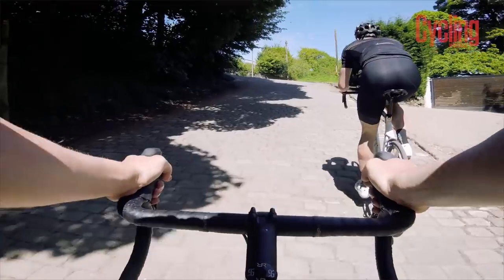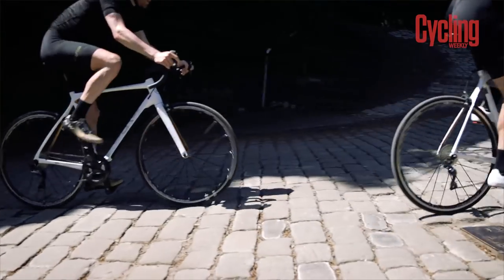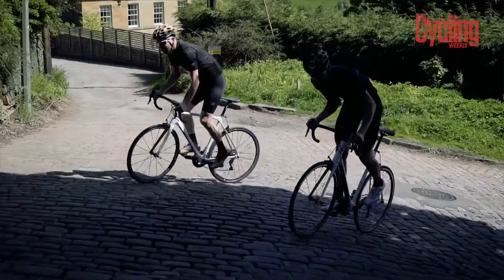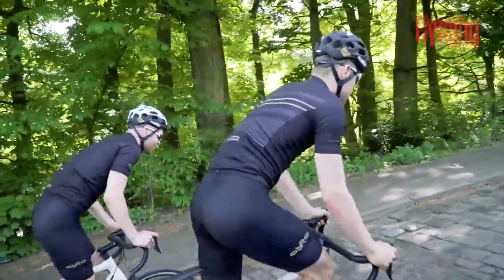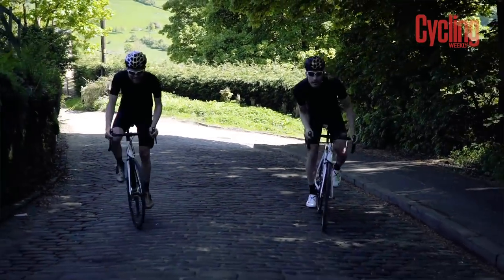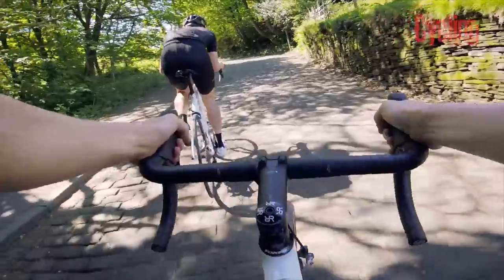Yorkshire has an abundance of cobbled climbs. There's Trooper Lane as well just locally, which is even harder than this. Trooper Lane averages 19% and is about the same length. I'm just glad we're not doing that today.